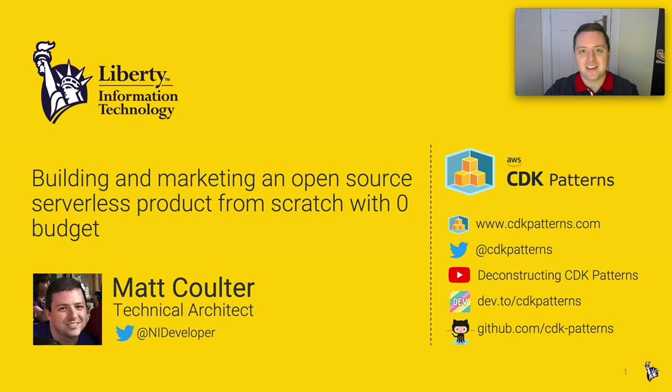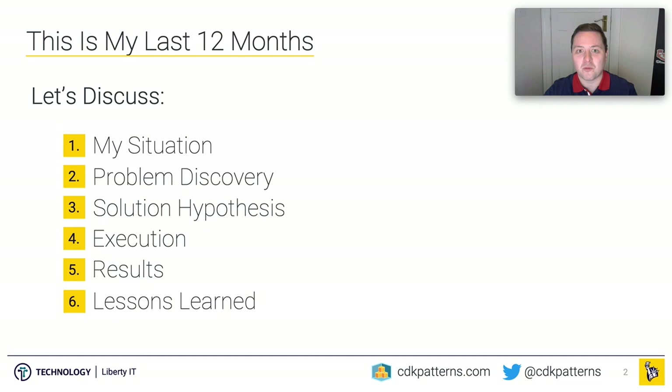Hi, my name is Matt Coulter and I'm an architect working for Liberty IT in Belfast and Dublin, or Liberty Mutual globally. Today we're going to talk about an open source serverless product that I've been building over the last 12 months, and hopefully we'll get to some of the lessons I've learned. Here's what we'll cover: my situation, how I discovered the problem, the solution, how I rolled it out, the results, and the lessons learned.